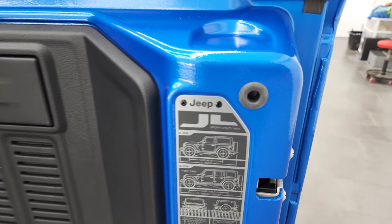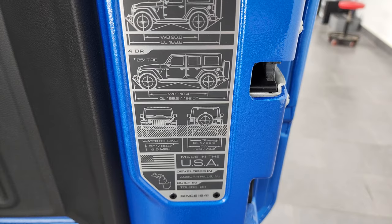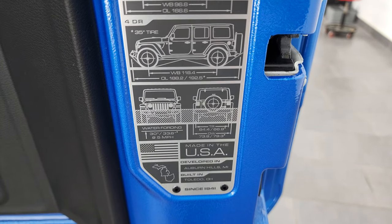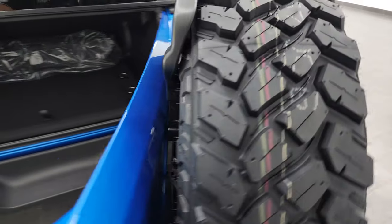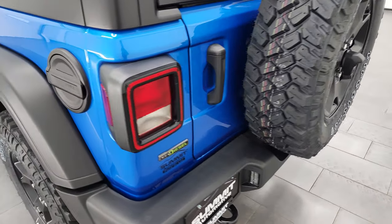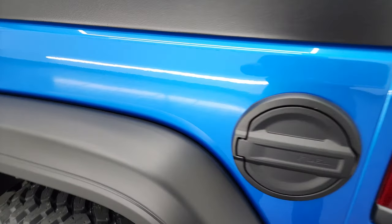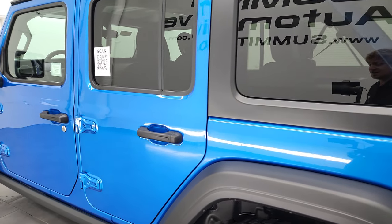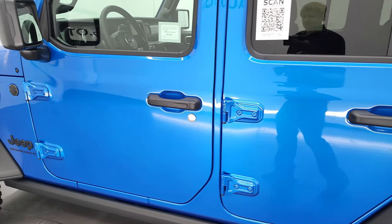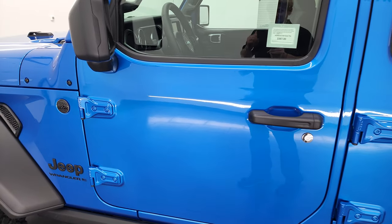You also get the JL badge right here, and the wheelbase overall length for the two-door, four-door, and water fording rating — that's kind of cool. You get the black fuel door. I wanted to show you the Hydro Blue Pearl because it's got just a little bit of metal flake to it — really a good-looking color and one of my favorite colors on the Wranglers. If you haven't seen the new Earl color for 2023, I did a video on that yesterday — that's in the upper right-hand part of the screen.